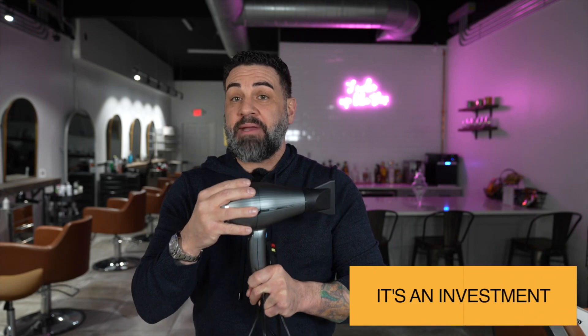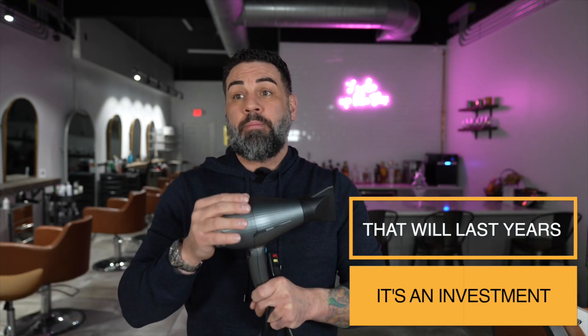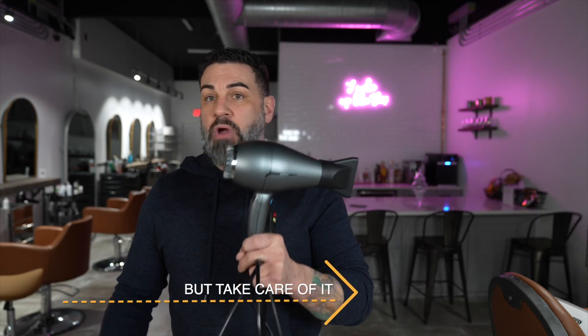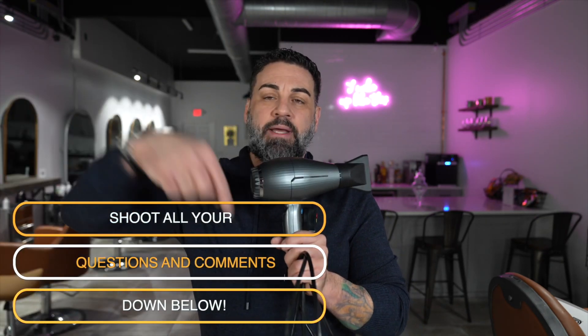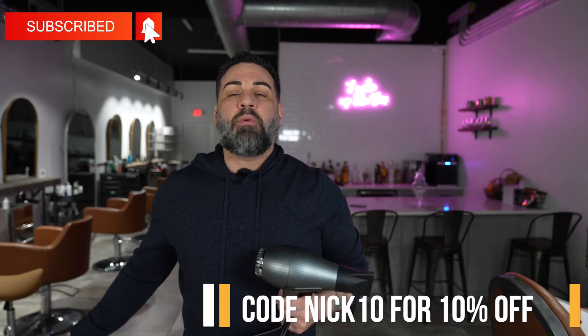I don't see this as being expensive. It's going to last you forever rather than buying a $200 dryer that breaks, or a $100 dryer that breaks in a year and you have to keep replacing it. This should last you pretty much forever unless you drop it down the stairs and throw it in the bathtub. Any questions or comments about this dryer, shoot them down below and I'll do my best to answer. The link for this product will be in the description. If you want to save 10%, use code Nick10. I will see you guys next time — I hope you buy this dryer and love it.